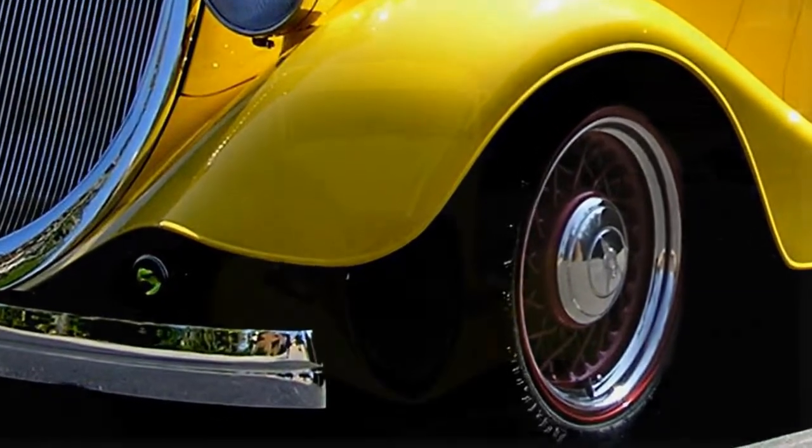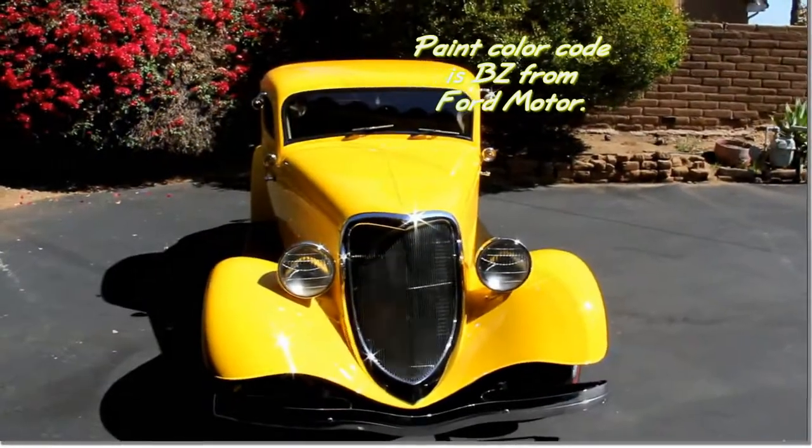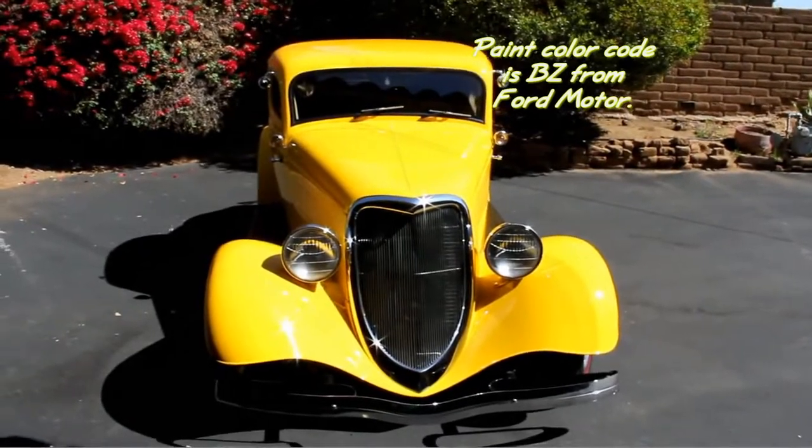We're going to take a quick tour of a 1934 Ford. There it is — a 1934 Ford Coupe.